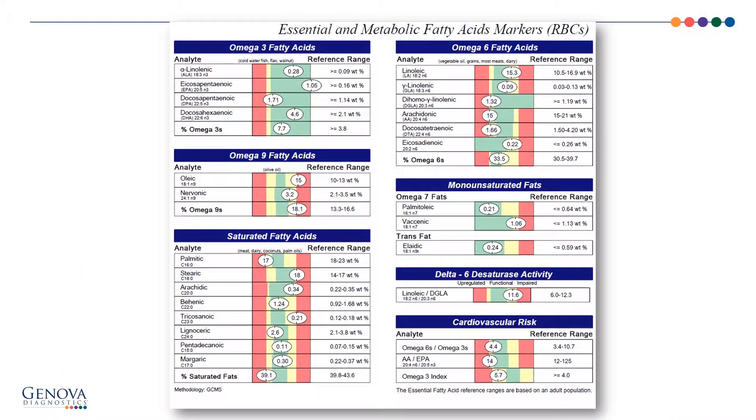Let's take a look at the essential and metabolic fatty acid markers from packed red blood cells. We begin on the top left with the omega-3 fatty acids. Notice on the bottom right we have the omega-3 index. In the literature, the omega-3 index should be between 8 and 10 ideally; less than 4 would be a serious consideration for omega-3 support. We calculate the omega-3 index by looking at EPA at 1.05 and DHA at 4.6 — the sum of those two gives us the 5.7 finding, so there is some room for improvement for omega-3 support for this patient.